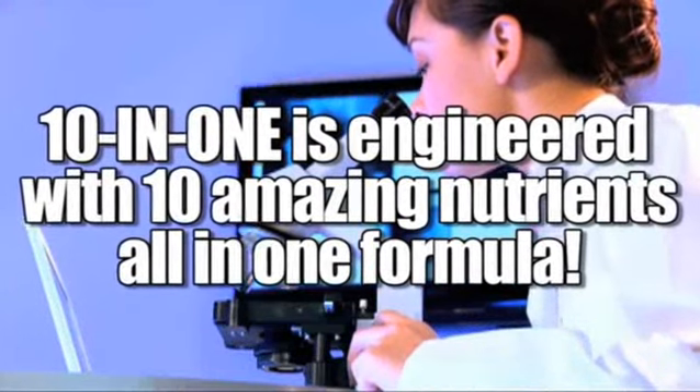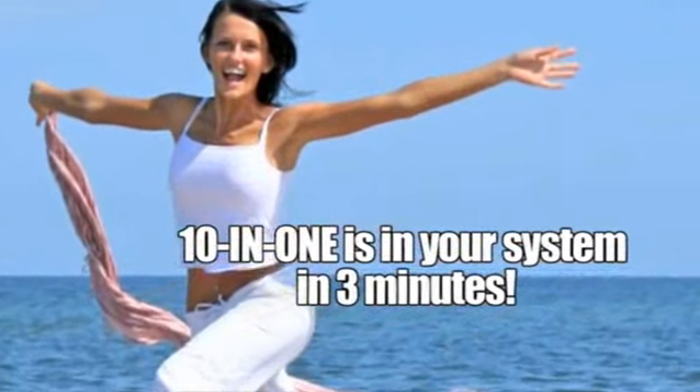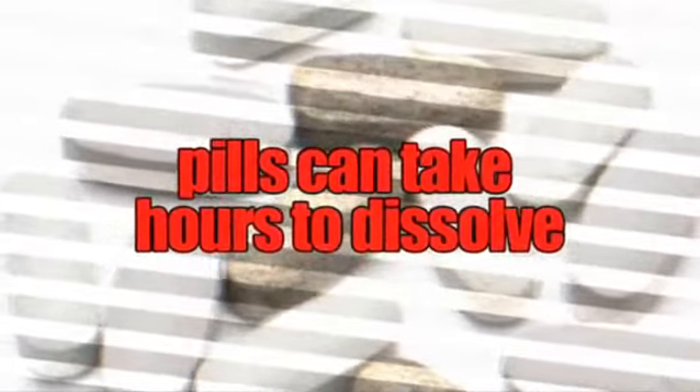GBG's 10-in-1 has it all, and because it's in a great-tasting liquid format, the amazing health benefits of 10-in-1 can be in your system in as little as 3 minutes, versus up to 2-5 hours for pills.